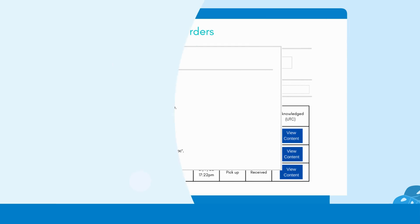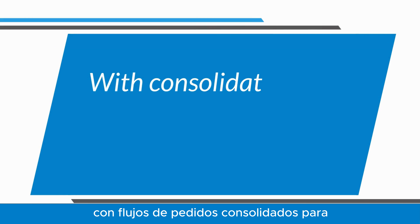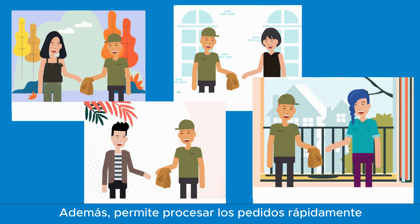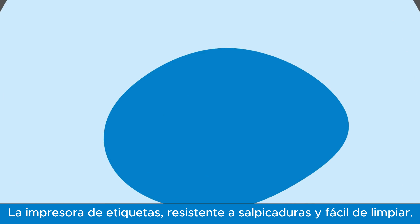This reduces the risk of an incorrect order being delivered to a customer, with consolidated order streams for each delivery partner. Moreover, it allows you to get orders out quickly and improves customer happiness.